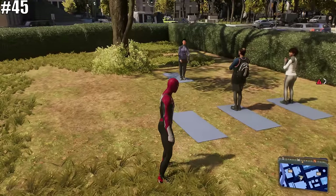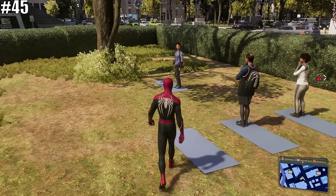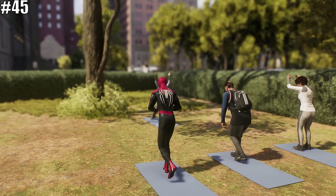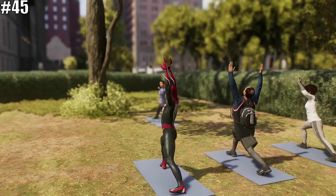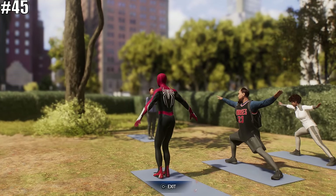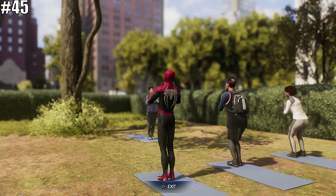As if riding the bike was not cool enough, with all the hectic things going on within New York, maybe you would rather take a moment of peace and quiet and simply do some yoga with some of the other citizens of New York. And you can do just that in Marvel's Spider-Man 2. I think the yoga people would definitely say namaste.